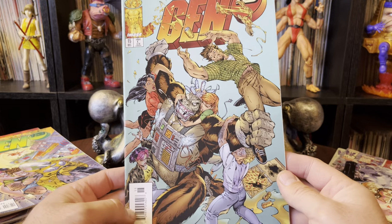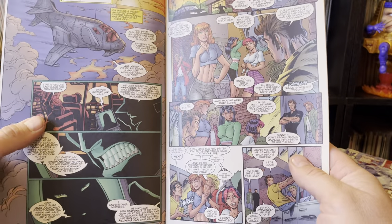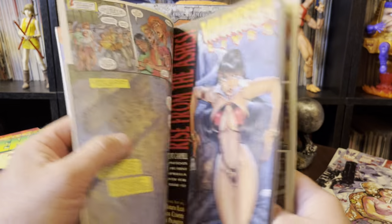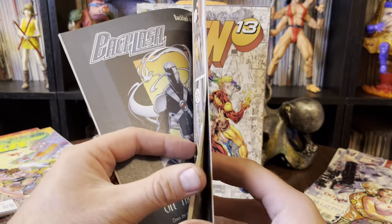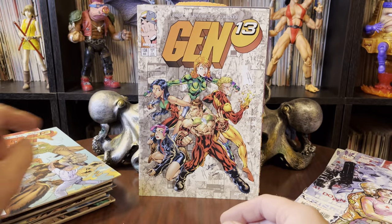Issue 15 — fighting a giant brained monkey. That's a thing that happens fairly often in a lot of comics. You don't think about it, but fighting giant monkeys is a pretty common recurring theme. Even intelligent ones. It just tends to keep happening.